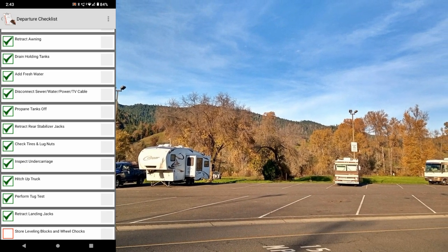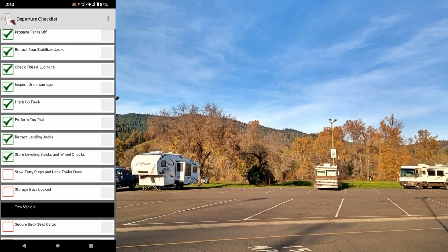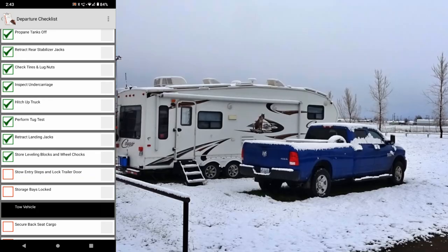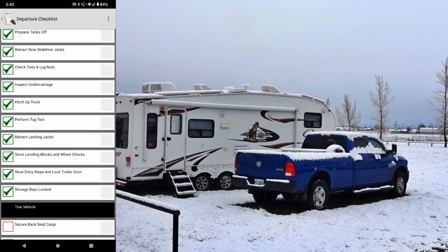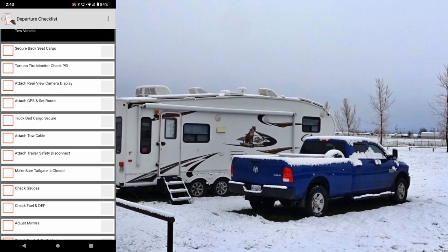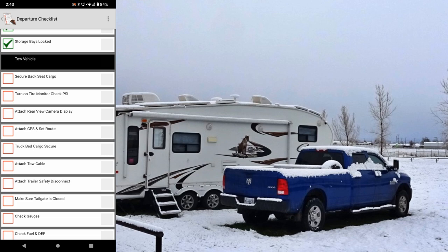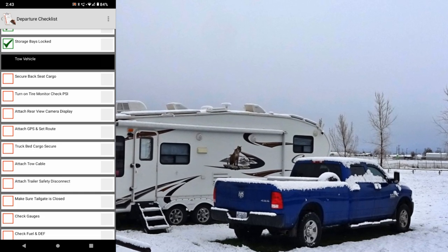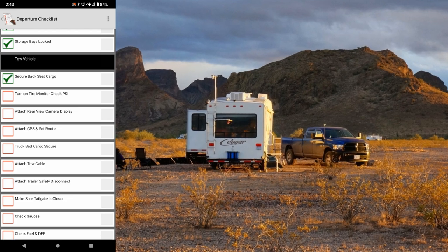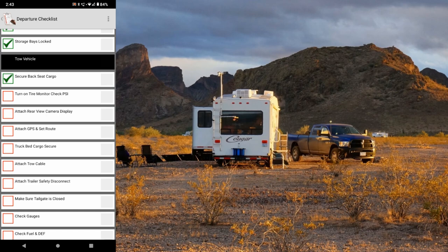After that: retract the landing jacks, store the leveling blocks and wheel chocks, stow entry steps, and lock the trailer door and storage bays. Then we have some truck-specific items — secure back seat cargo, I carry a lot of cargo in the back seat and actually have a cargo net for that. Turn on the tire monitor and check the PSI to make sure all tires are reading proper inflation.